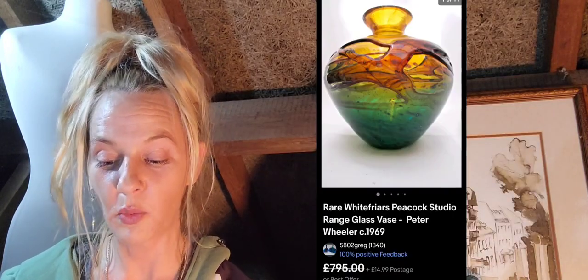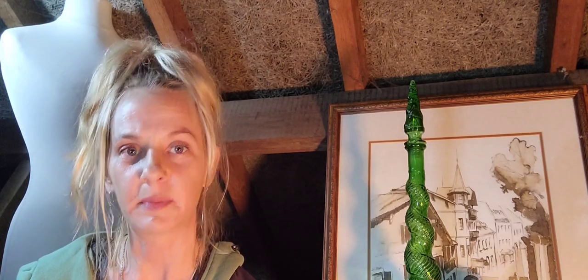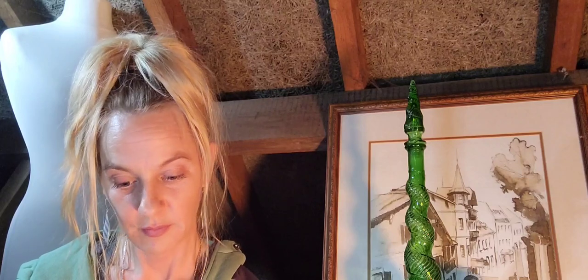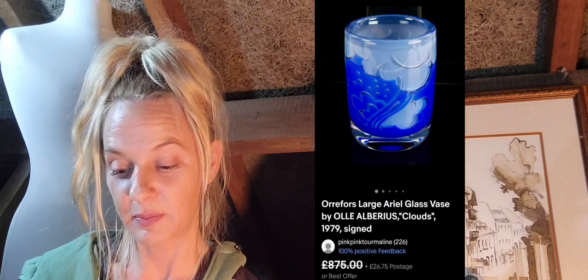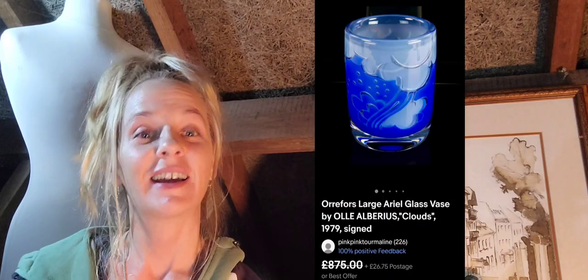Number twenty-seven is a rare Whitefriars peacock studio range glass vase by Peter Wheeler, circa 1969 — best offer, originally sat at 795 pounds with 14.99 shipping. I can't clearly see a signature on the base but it's a very unique piece. Number twenty-eight is this Orrefors large ariel glass vase, 1979 — signed, best offer sitting at 875 pounds with 26.75 postage — and you can see the base is signed.